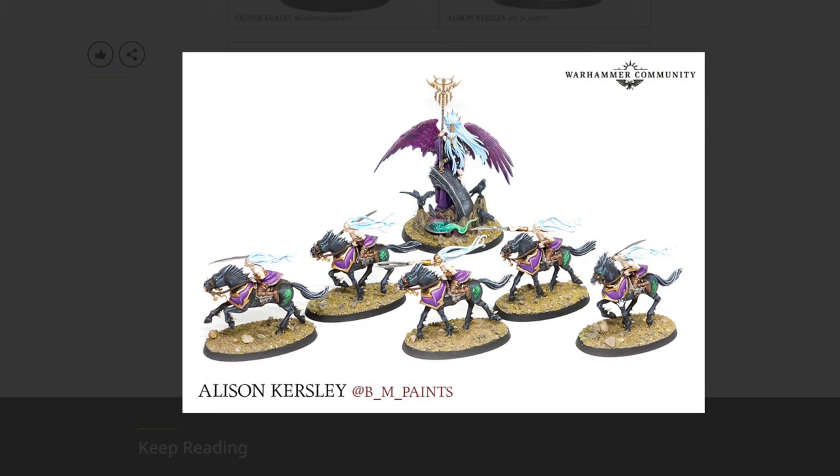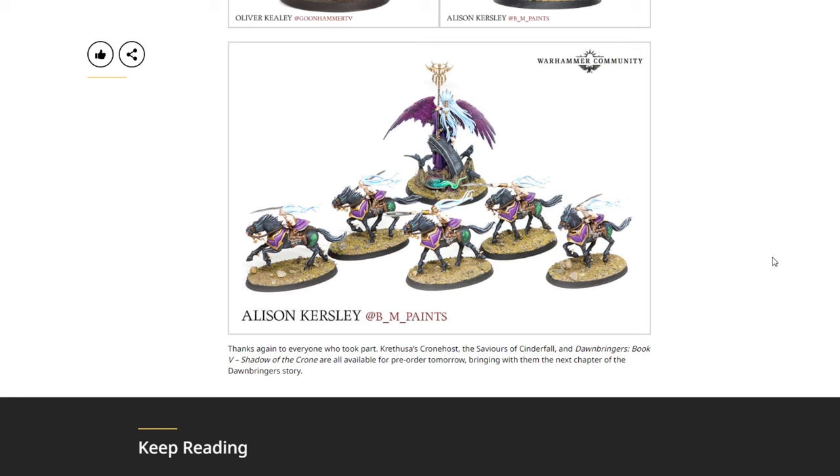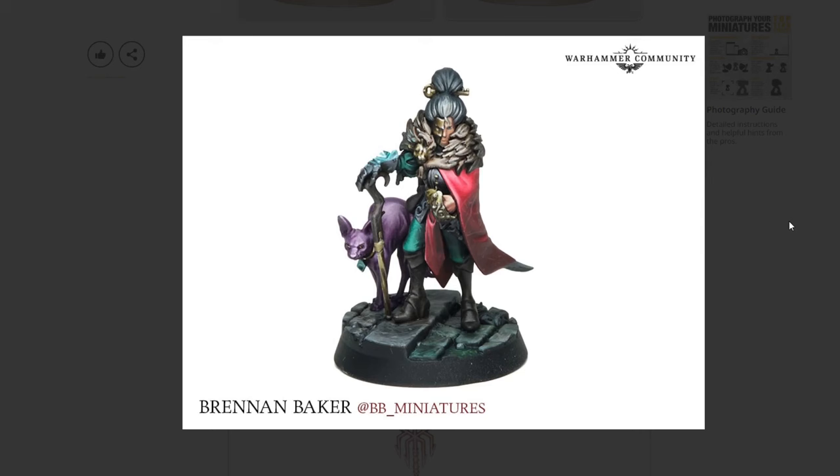From Allison we also see a couple of the mounted mages — very cool, nicely done. Thanks again to everyone who took part. Karuthus' Croneseer, Saviors of Cinderfall, and Dawnbringer Book 5: Shadow of the Crone are all available for pre-order tomorrow, bringing with them the next chapter of the Dawnbringer story.